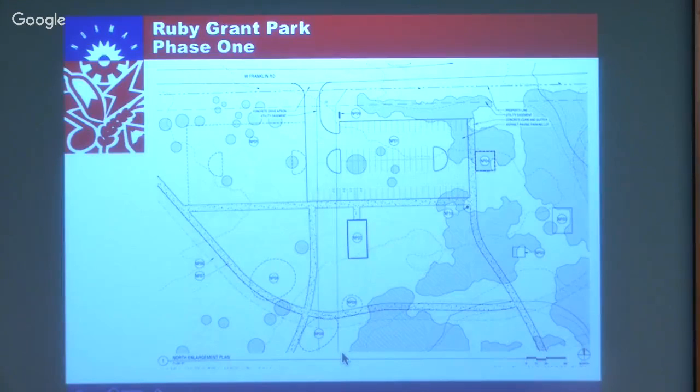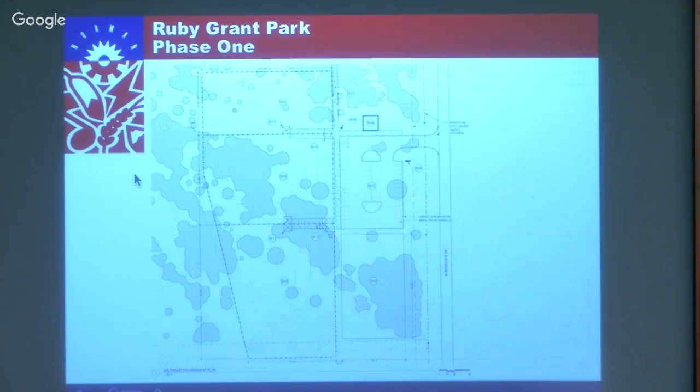Zooming in on the north area, this would be the location of the Ruby Grant memorial, which also doubles as a picnic shelter. We've got about 80 parking spaces, and in the future there will be a restroom at this location. You can see the walking trails and the route of the cross-country track as it passes through that area.